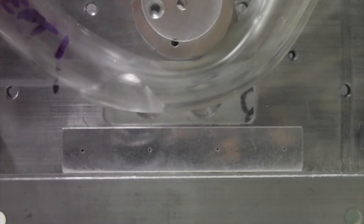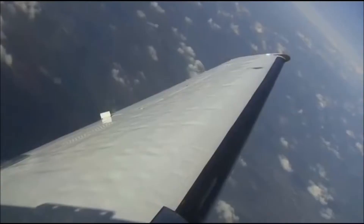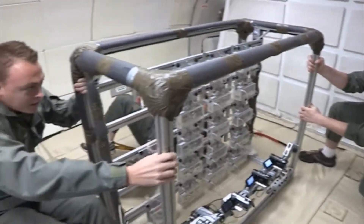Purdue tends to get selected a lot, so this year I'll be flying an experiment looking at how water droplets flow in fuel cells, and we'll be flying our experiment out this July. If you want to fly in zero gravity, Purdue is a good school to go to.